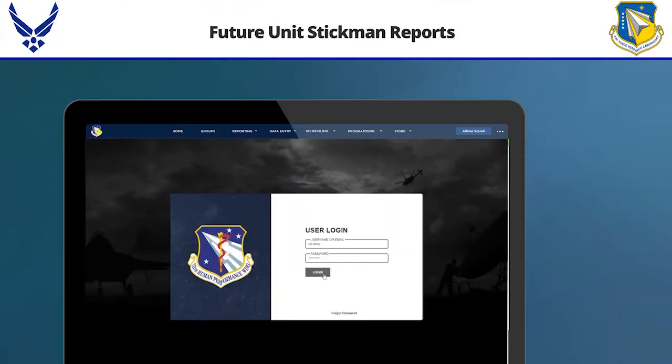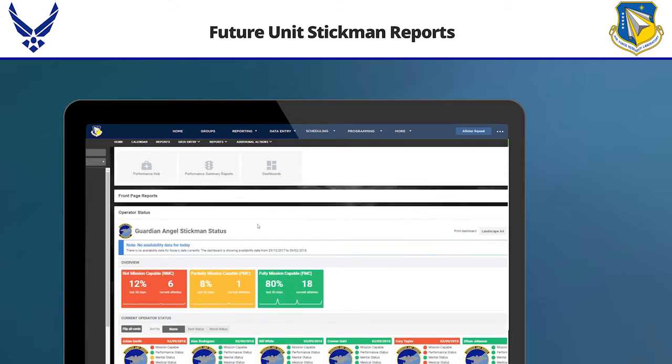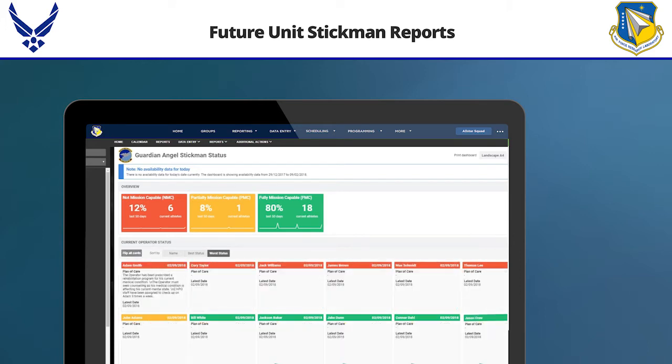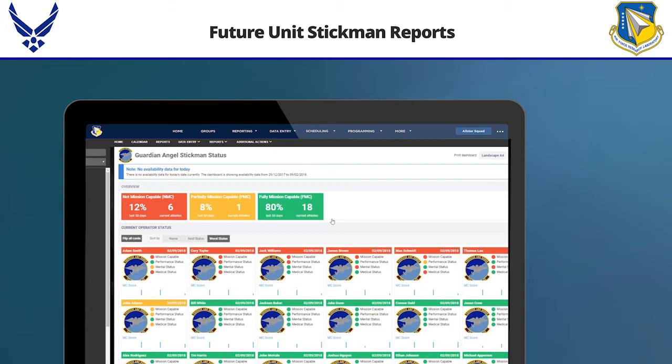This is the future stick man report we built out in Smarterbase using the player card look. You can imagine a special operations commander logging in, taking a look, and seeing 12% mission capable, 8% partially mission capable — and then racking and stacking by best or worst. On the back end, he can see his human performance team's plan of action: what the issue is, what the problem is, while still leaving the final decision in the commander's hands.